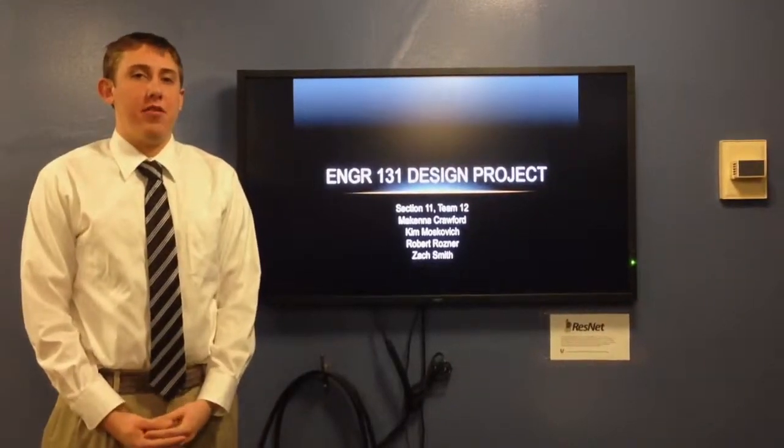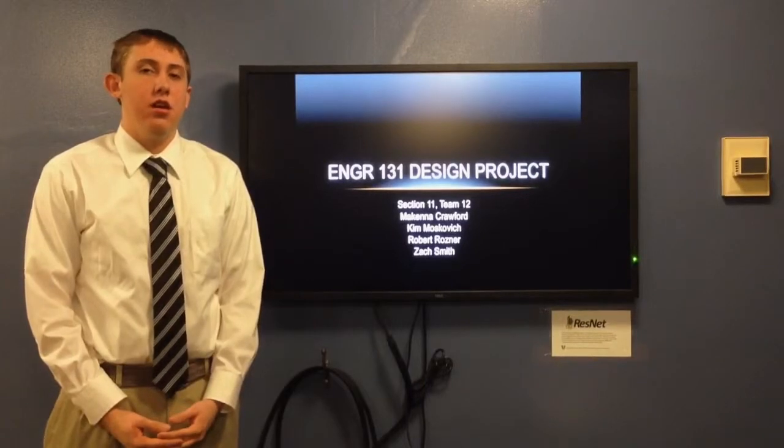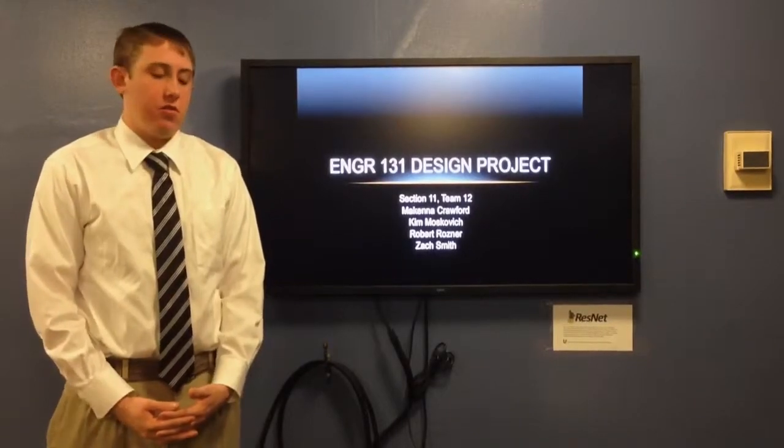Hello, and on behalf of Engineering Team 12, I would like to welcome you to our milestone presentation. My group consisted of myself, Robert Rosner, Zach Smith, McKenna Crawford, and Kim Moskovich.